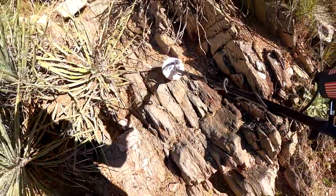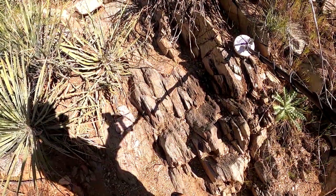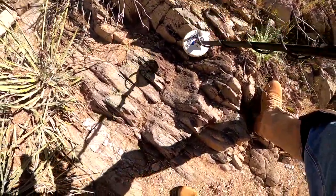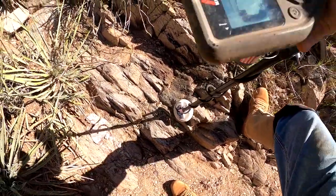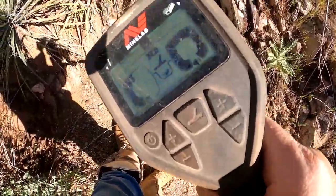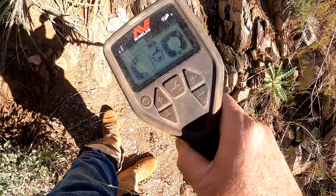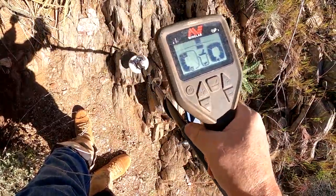Alright, I'm downstream now from where the big gnarly was. I've been hunting up there and found a lot of trash but not a whole lot more gold. Down here there's some really nice bedrock and book pages, and I have a signal in here. Let's see what the Monster's saying on it — it likes it more than it doesn't, but it's a little undecided.